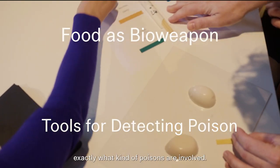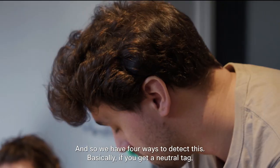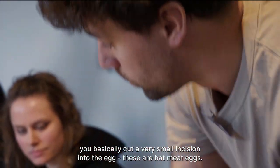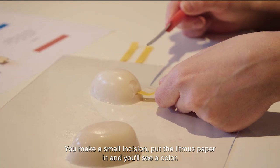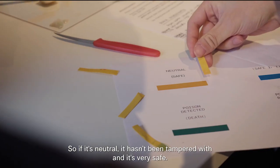These are tools to detect what kind of poisons are involved, and we have four ways to detect it. Basically, if you get a neutral tag, you make a small incision into the egg — they're bat meat eggs — put the litmus paper in, and you'll see a colour change. If it's neutral and has been tampered with, it's very safe.